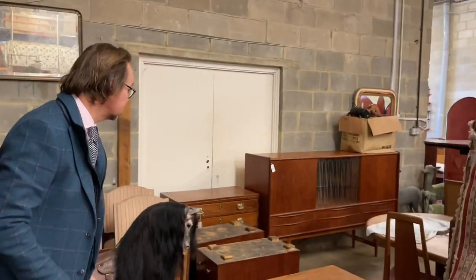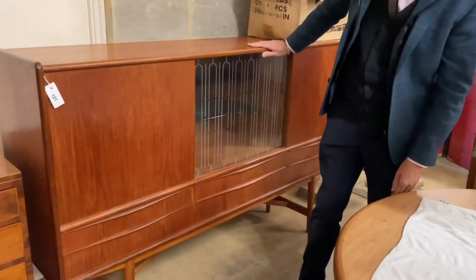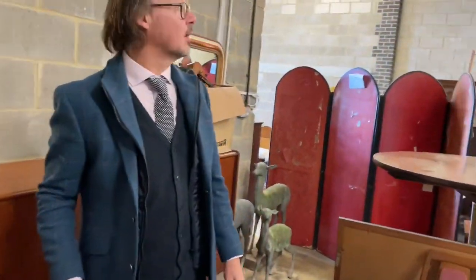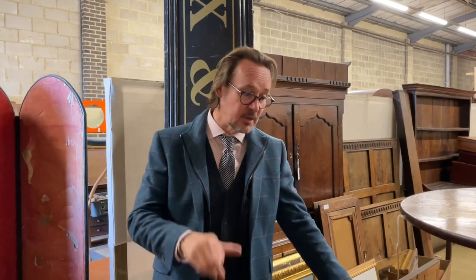Over the back, for something completely different, a 1960s teak side cabinet, lot 121. Hopefully something for everyone. There's also something that's been a gun — not in the sale, you can't have it. If you were planning on starting a pub called the Fox and Grapes, you've missed your chance. Anyway, thank you for your time watching. There is also a book sale coming up on Tuesday the 25th — Philip's been very busy putting it together, so have a look at that online as well. Any queries, give us a shout. Thank you very much indeed.